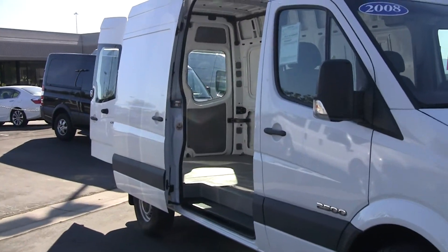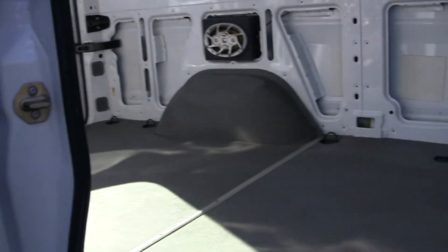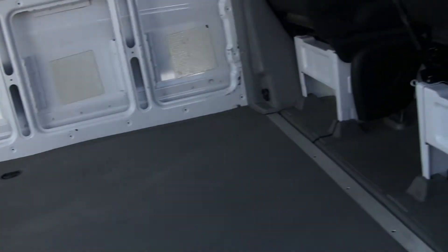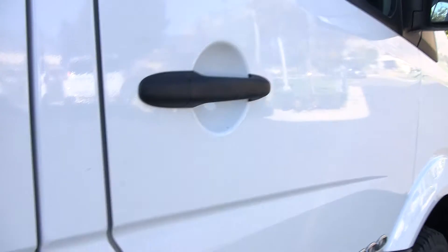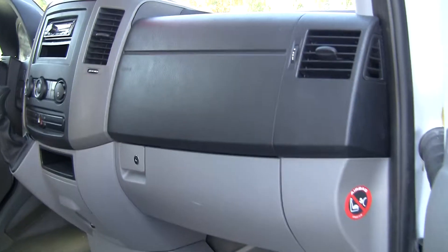801-222-4412 is my direct number down here at Mercedes-Benz of Linden, located at Exit 273 in Utah County. I'd love to answer any of your questions regarding this van or any of our other great products here at Mercedes-Benz of Linden.